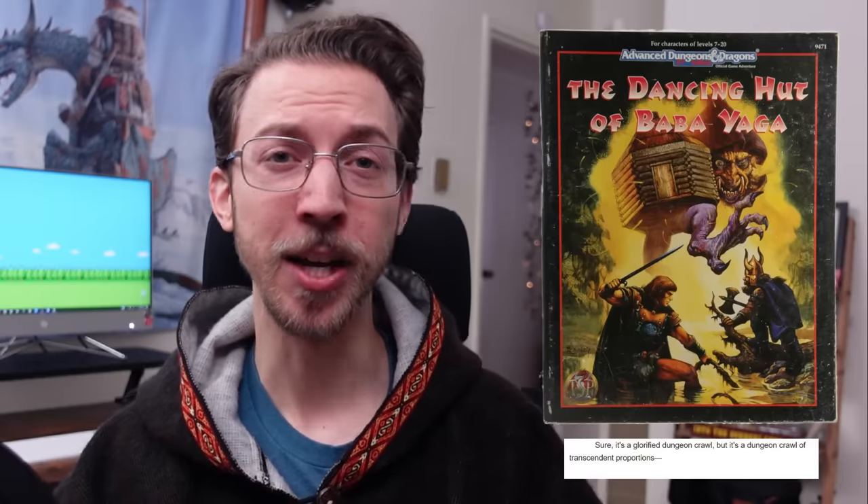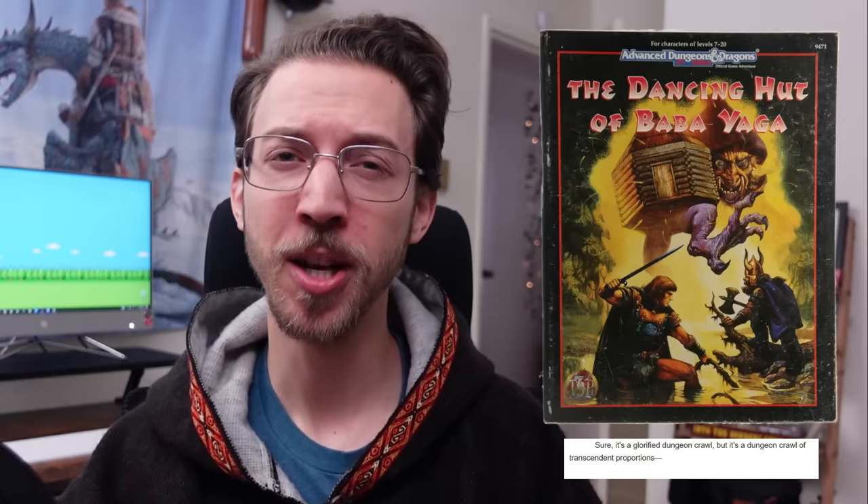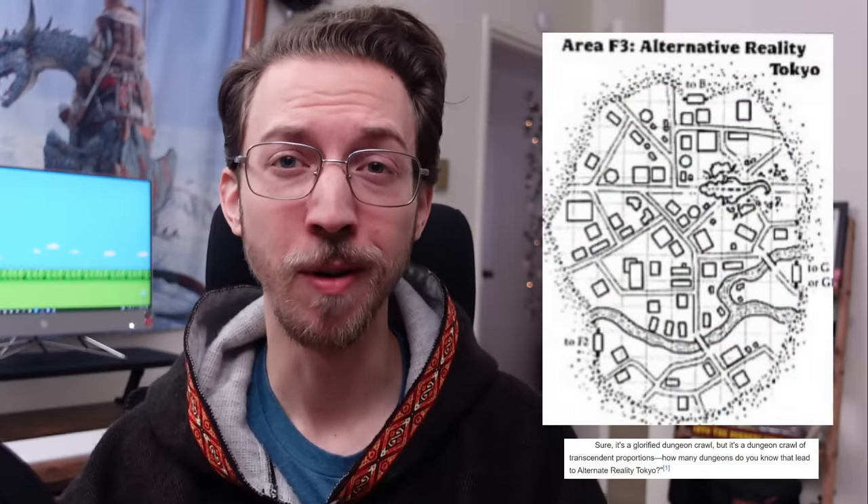But this hut was the star of a 2E adventure module, The Dancing Hut of Baba Yaga by Lisa Smedman, and a review at the time said: 'Sure, it's a glorified dungeon crawl, but it's a dungeon crawl of transcendent proportions! How many dungeons do you know that lead to an alternate reality Tokyo?' So that seems pretty wild! Definitely let me know down in the comments if you've played that module or if you feel inspired to use the hut in your own campaign today.